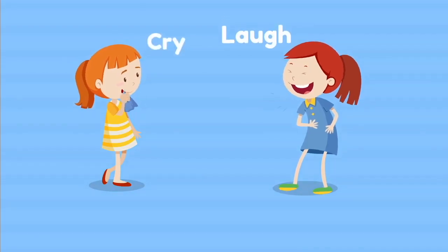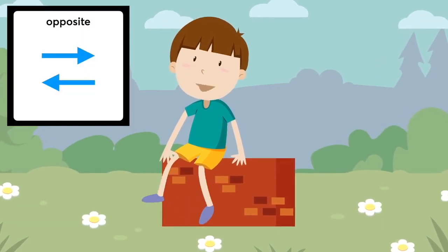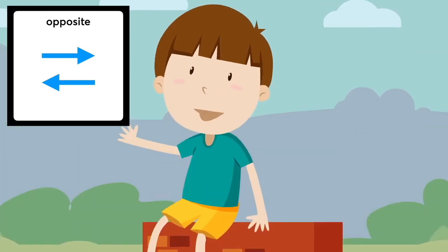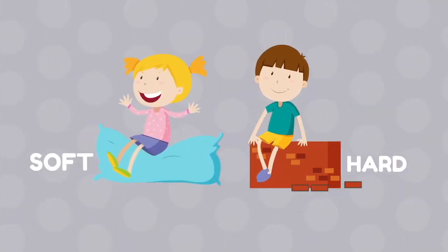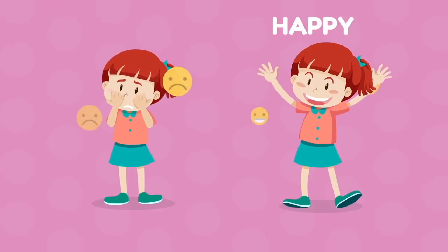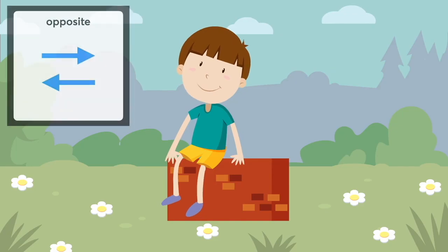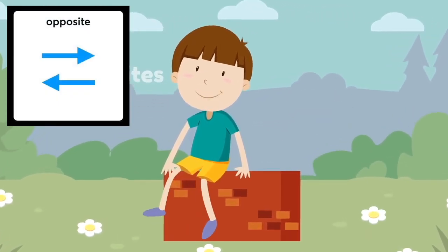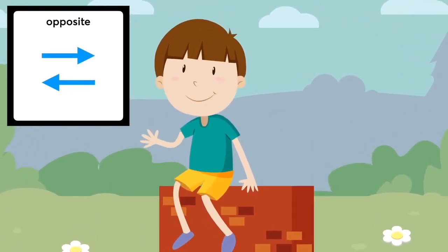The opposite of on is off. The opposite of hard is soft. The opposite of happy is sad. The opposite of good is bad. These are all opposites — oh yeah, these are all opposites! Let's talk about opposites!